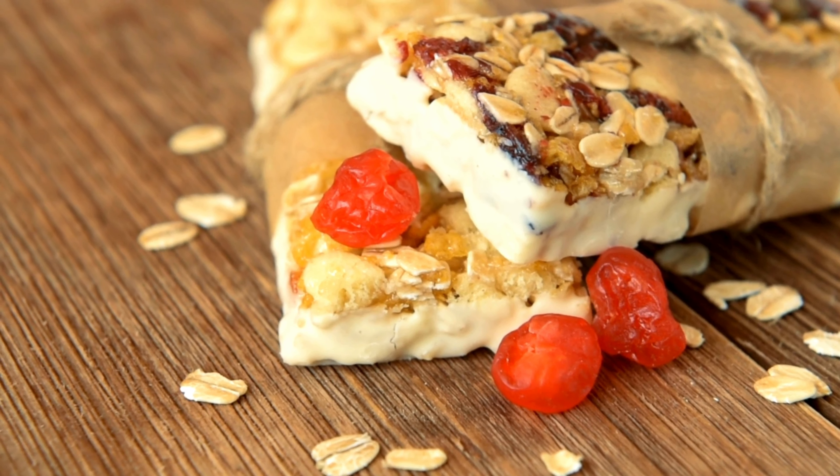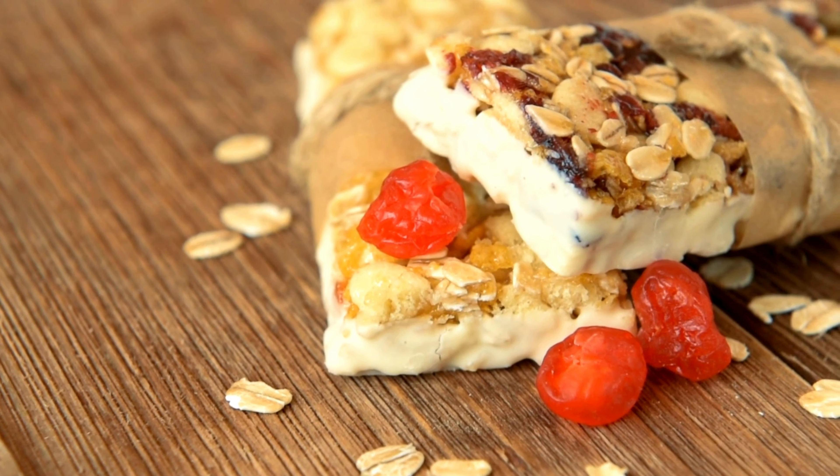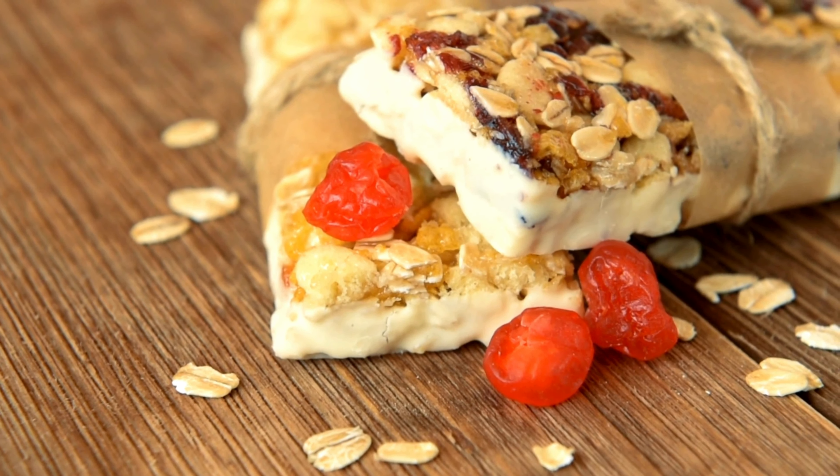Hey there, health enthusiasts! Today we're diving into the world of nutrition and taste with the protein bar. This isn't just any snack — it's a delicious treat packed with protein. Let's explore the incredible features that make this bar stand out.